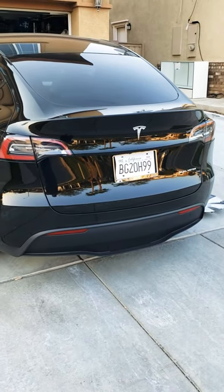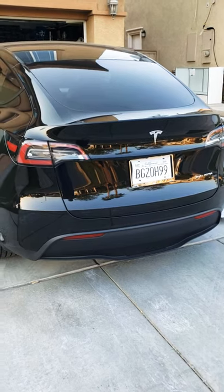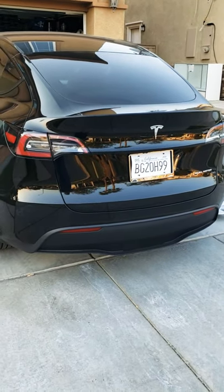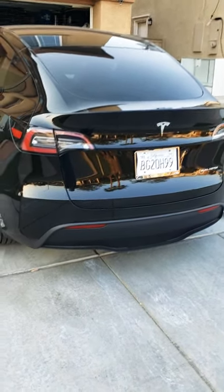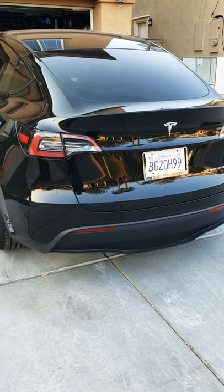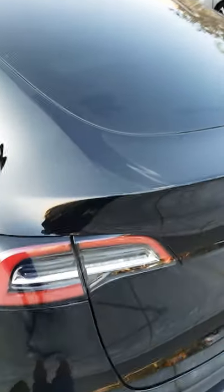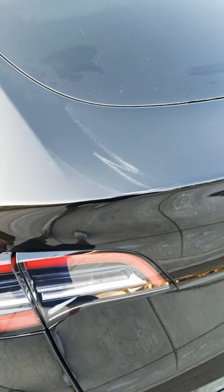Just making a quick little video of my Model Y and how it was delivered. It was in really bad shape — I was really surprised Tesla overlooked any kind of details as far as cleaning this car. It was in really bad shape; you guys can see it's dusty, dirty, and just grimy.